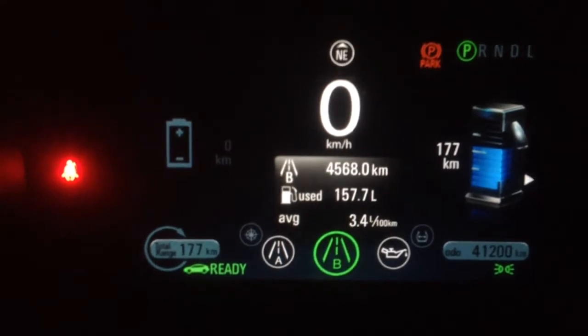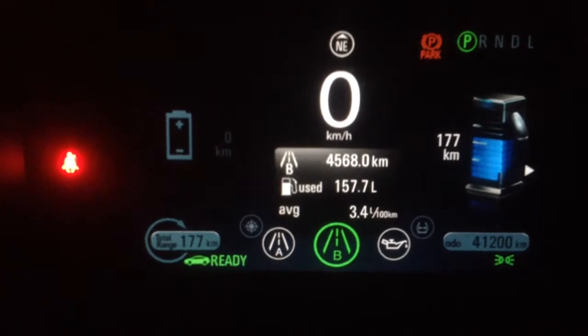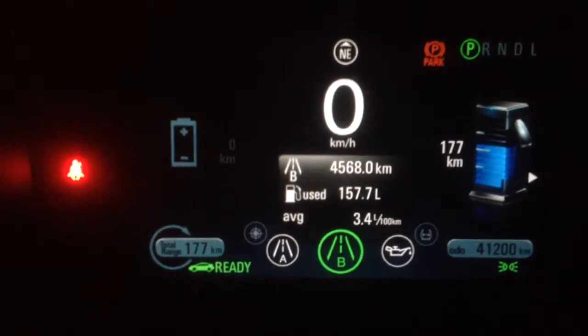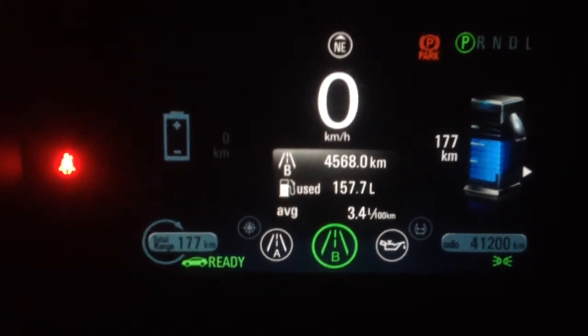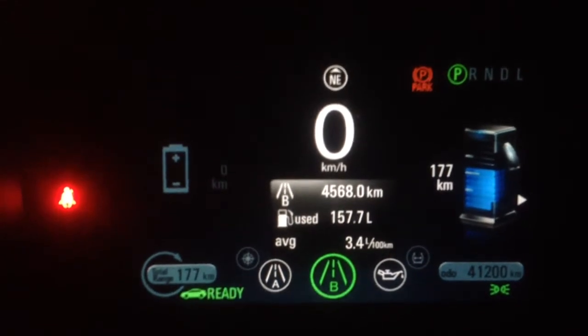The Volt had plenty of times where the engine had to kick in and run. Sometimes I had short trips where the engine had kicked in, and by the time I got to my location the engine was still running. So it probably did use a little bit more gas than I would have wanted.